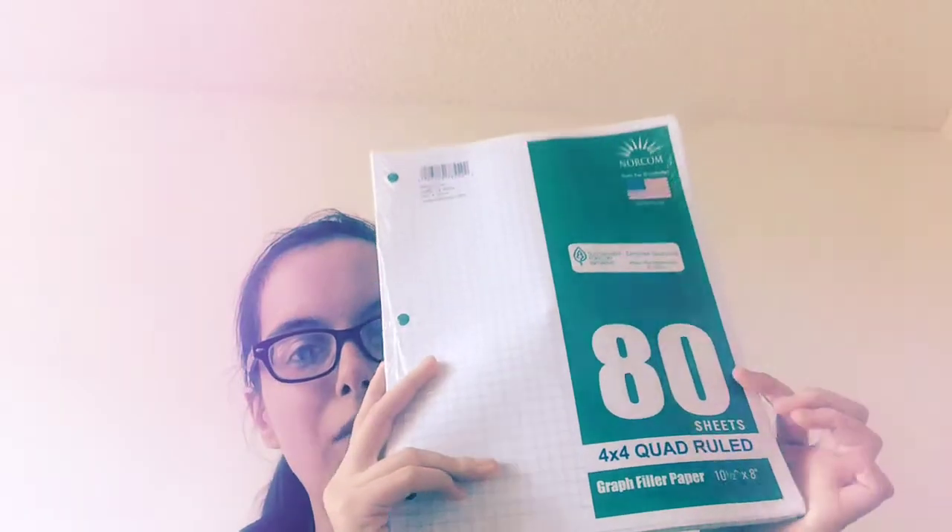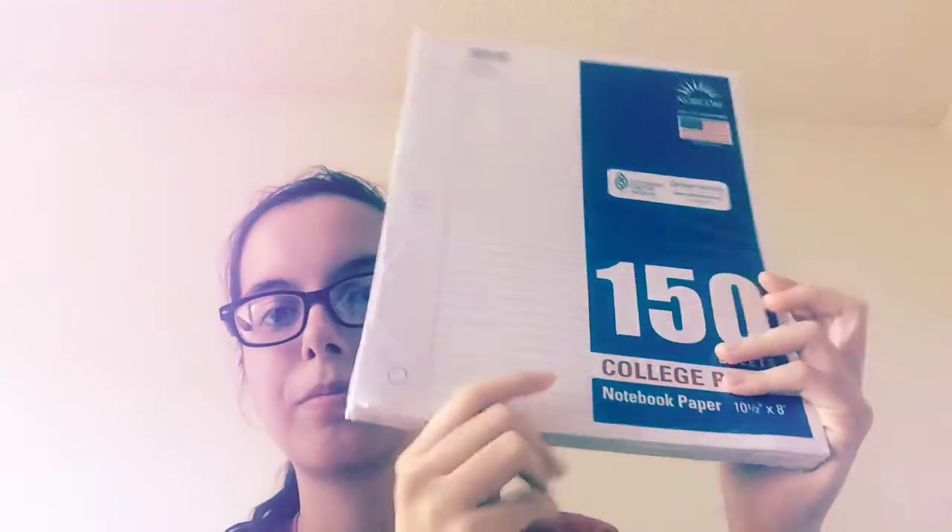I'll do another haul on the 29th of the stuff I get from my school. I also got some graph paper right here — I'll probably use this for math. And I got two packages of notebook paper, college rule, just in case, plus another package. That's all the school supplies I got; I didn't really need that much.